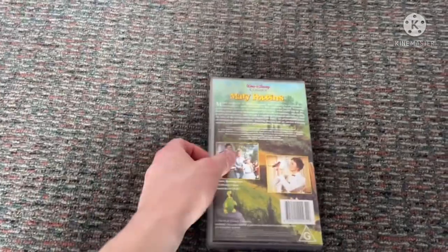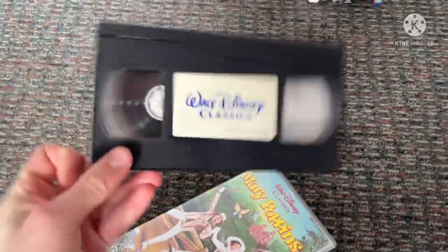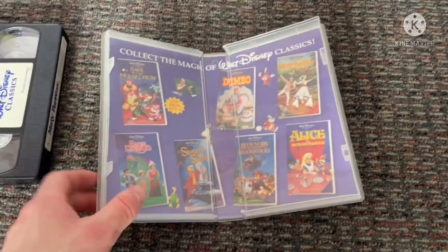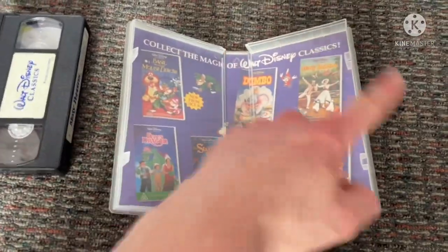This is the 1995 reprint. It was first released in 1992 on VHS. I've got the Sword and the Stone and I got all the rest, but they're all Walt Disney Classics collection. I'll get the classics VHSes of these soon.